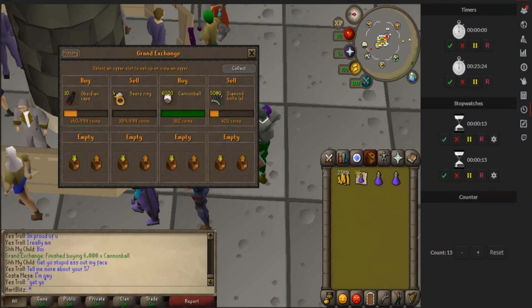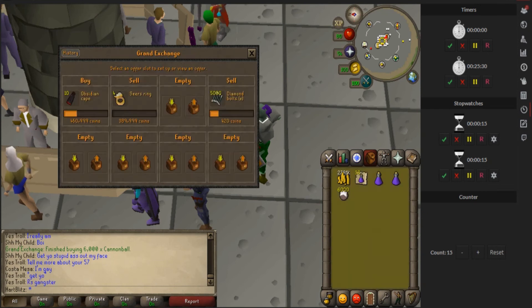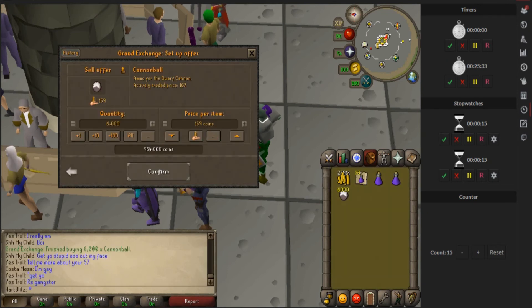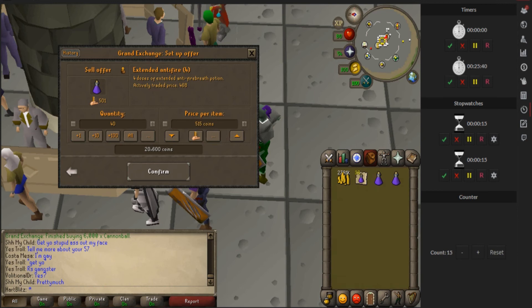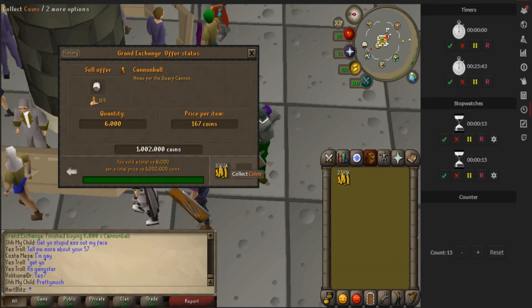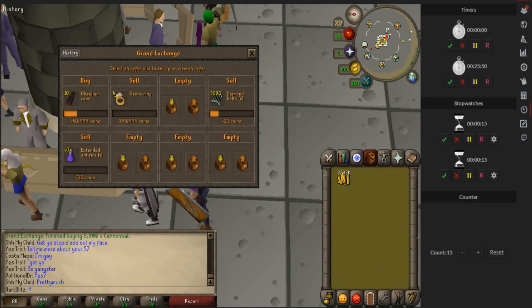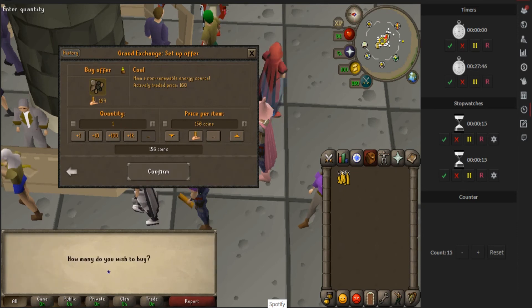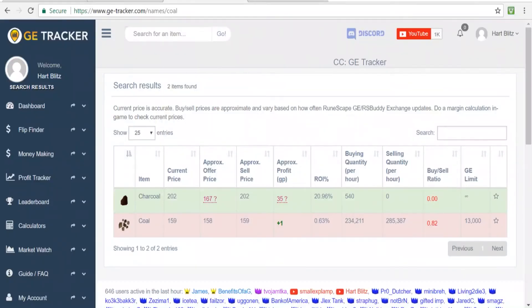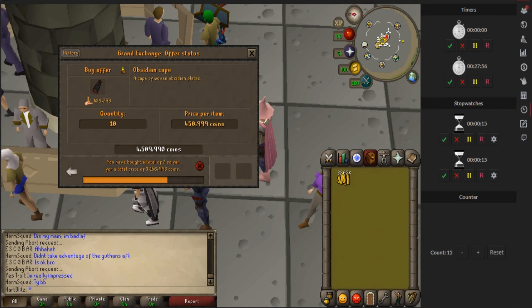These obby capes are selling so quick and these cannonballs actually bought way too fast - so I bought them for too much money. The buy limit on cannonballs is 10k. Hopefully I'll be able to flip them for 167 each and make some good margin. These Seers rings aren't selling - I checked the margin and I am at the lowest price, which sucks. I'll go ahead and collect some money. I saw cannonballs are flipping well so I bought about 6k of them, but I think I overpaid - we'll see.